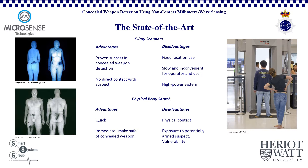Another disadvantage is that these tend to be high power systems with, while not dangerous, an appreciable radiation output that must be taken into consideration for regular use operators. By contrast, the advantages of a physical body search are that they tend to be quick, with an immediate make-safe of any concealed weapons found by security services, and with the obvious disadvantages of physical contact and direct and immediate exposure to a potentially armed suspect. This is a significant vulnerability for officers and security personnel in the field.